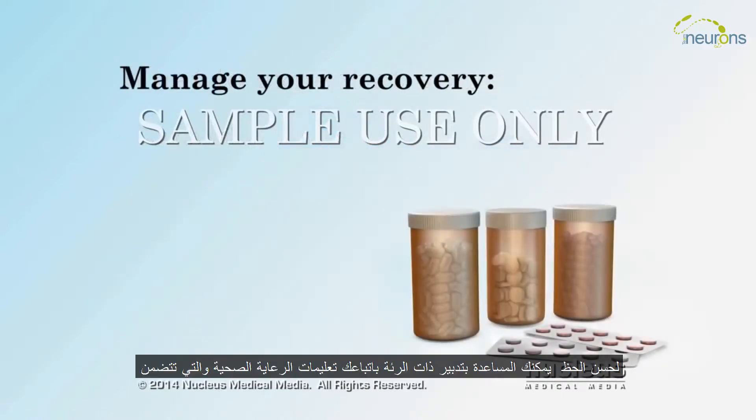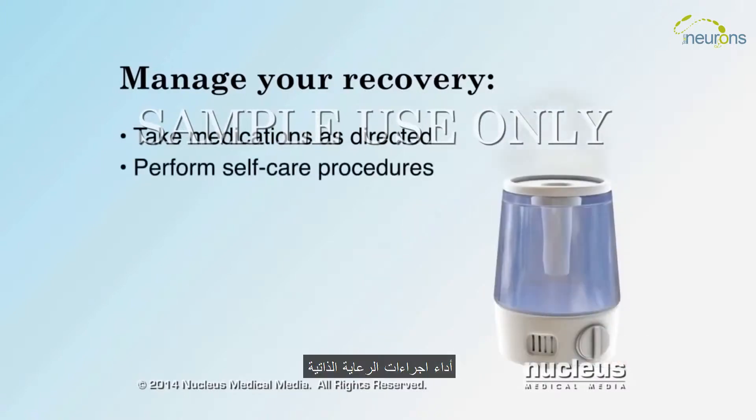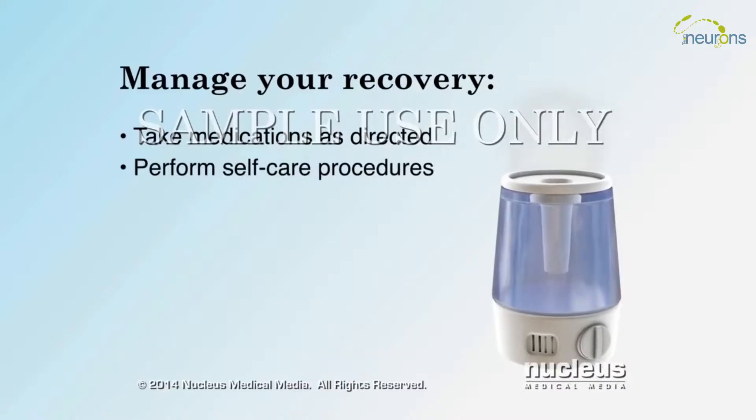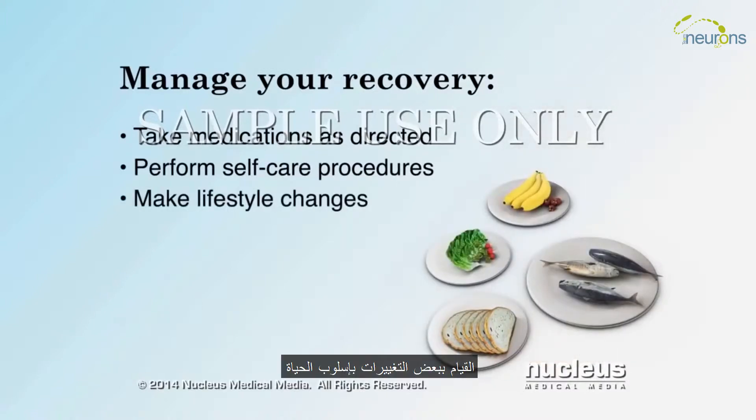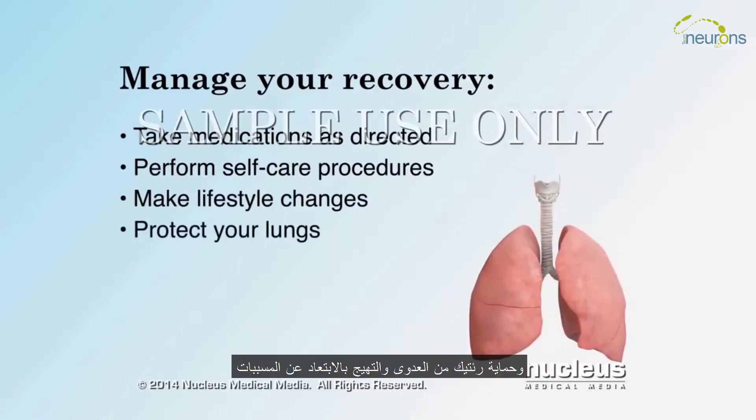Fortunately, you can help manage your pneumonia by following your healthcare team's instructions, including taking your medications as directed, performing self-care procedures, making some lifestyle changes, and protecting your lungs from other infections and irritants.